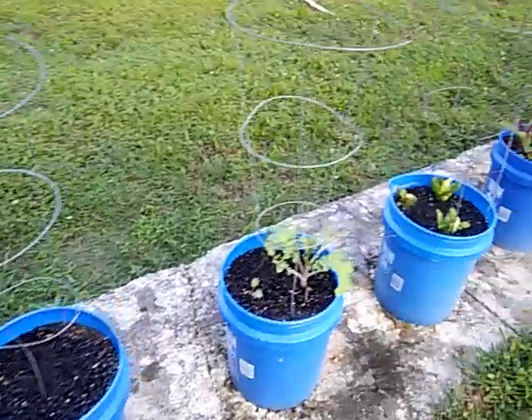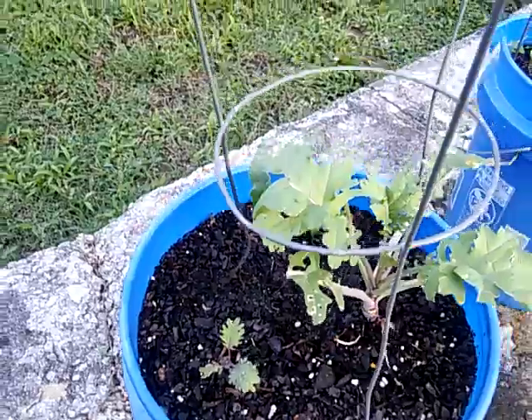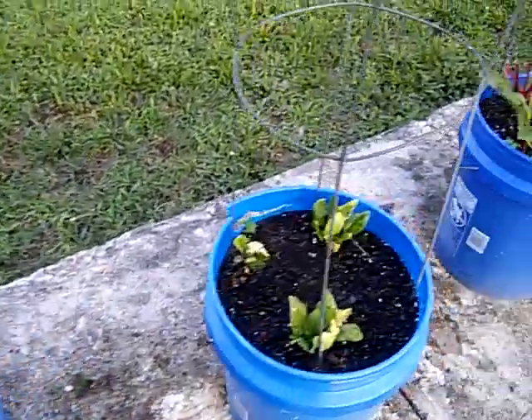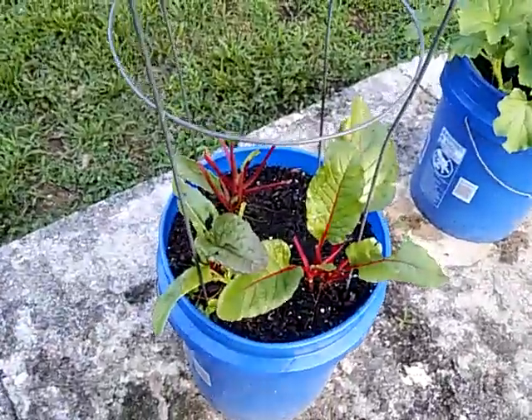That was the beets and they haven't come up yet. The kale — I got a couple new ones coming up but I've been cutting on them and eating them. They're very good. This is the spinach again. And that's my chard.